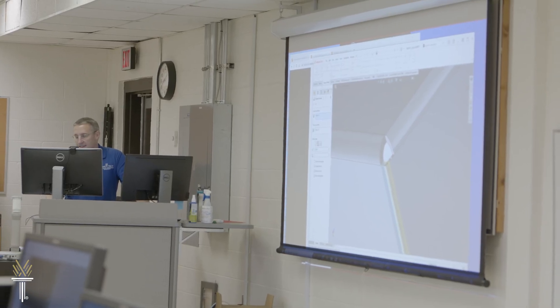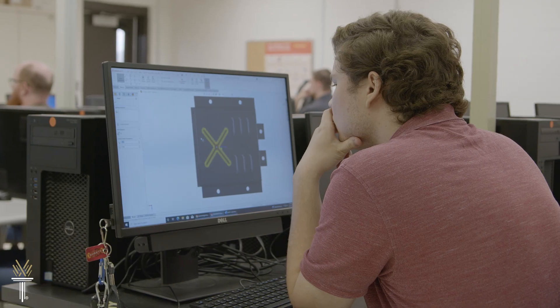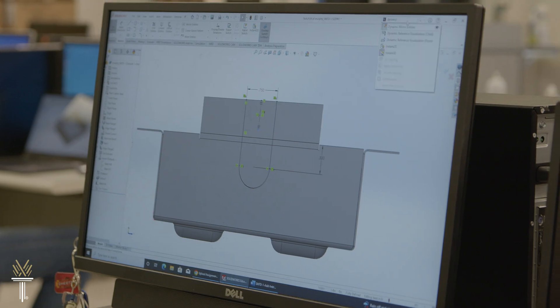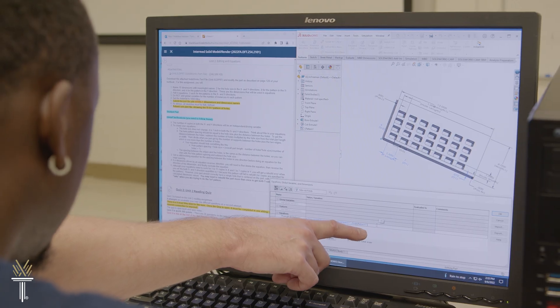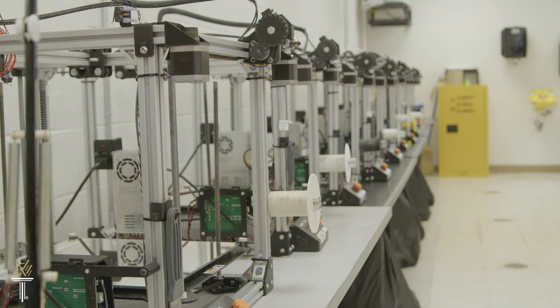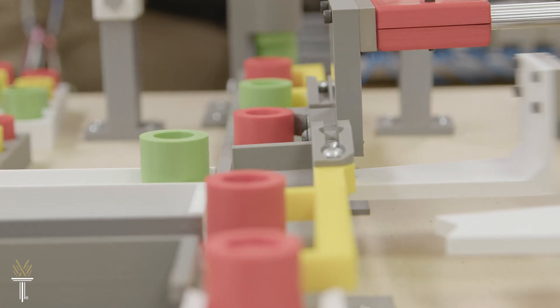Our program prepares you for a variety of careers, from applied mechanics to computer-aided drafting. You'll study physics and math and build skills you can use in the field, or apply toward a four-year degree. Graduates of this program have multiple options to transfer to a university and go on to earn a Bachelor of Science. The Mechatronics track also includes courses in electric circuit analysis and fluid power and automation.